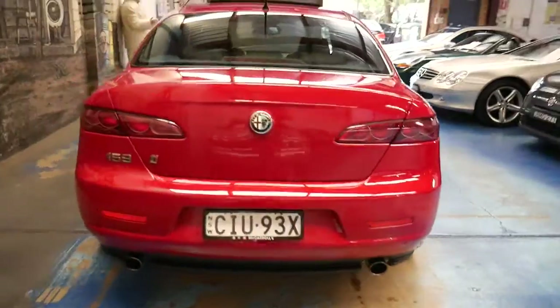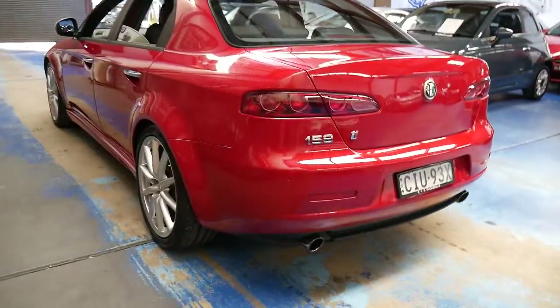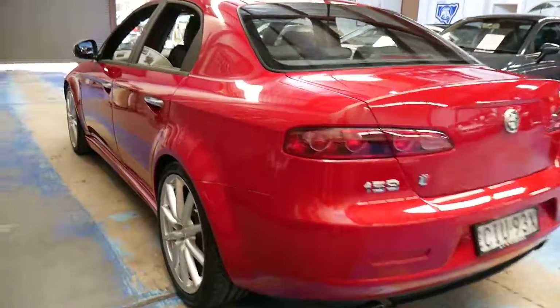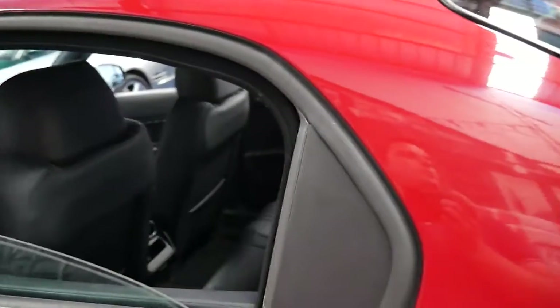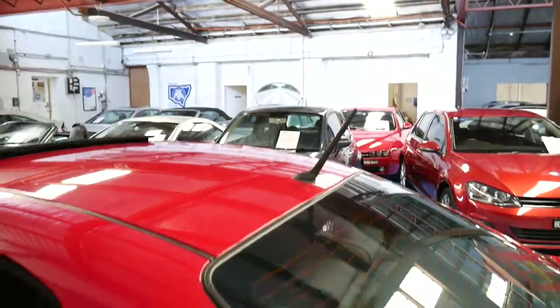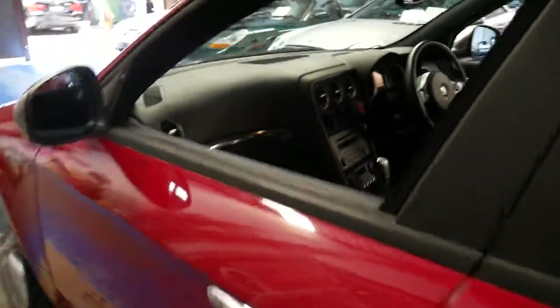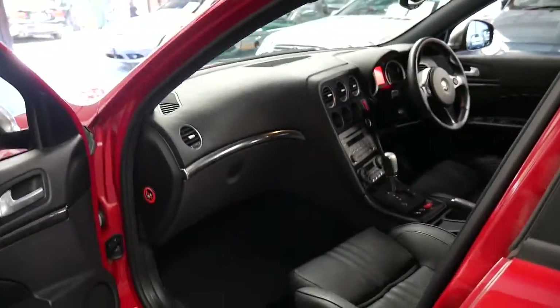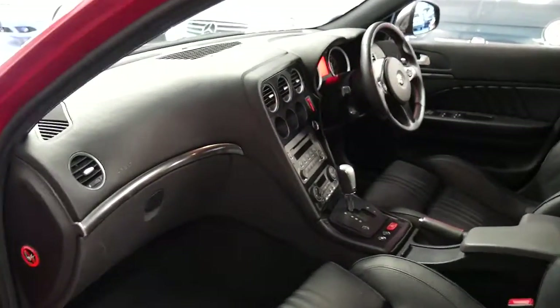It's red in colour with black leather interior and this car's in very good condition. It's got rear parking sensors and looks like it's been garaged. We have two or three 159s in stock at the moment — there's one in the background and we've also got a Brera. They are such good cars, good value and reliable, and to be able to buy something like this for around $25,000 I think is remarkable.